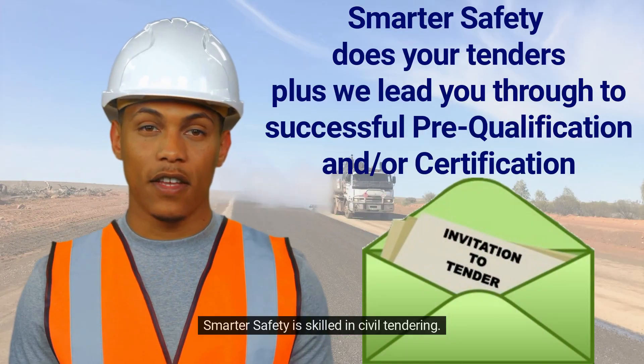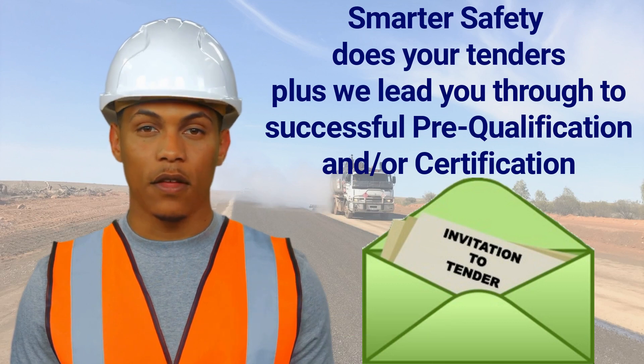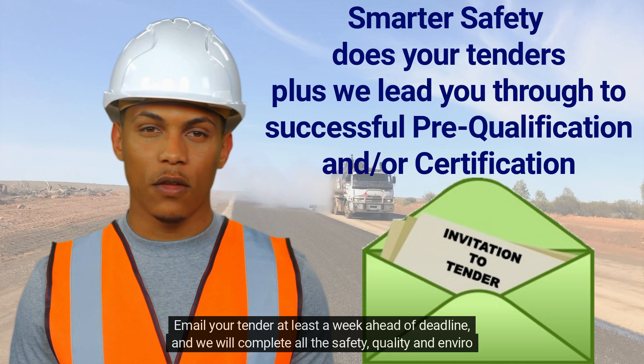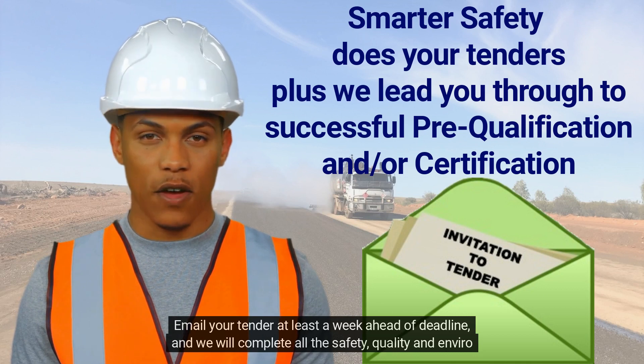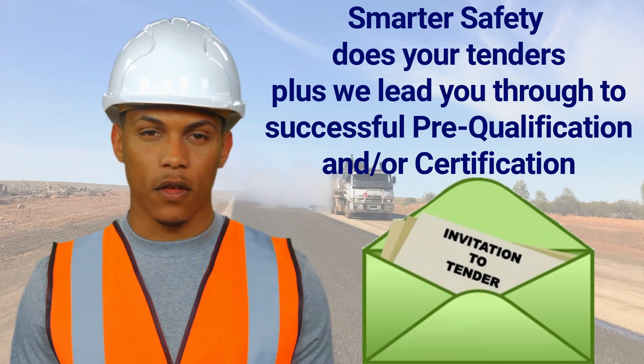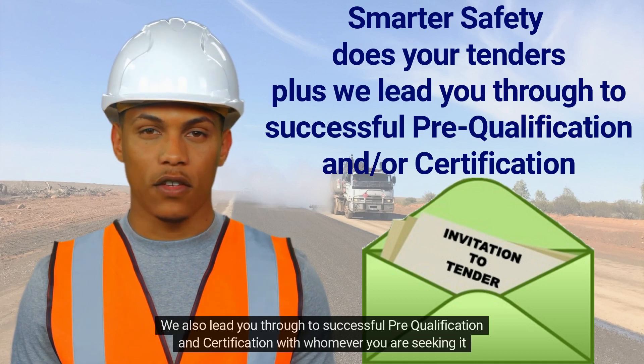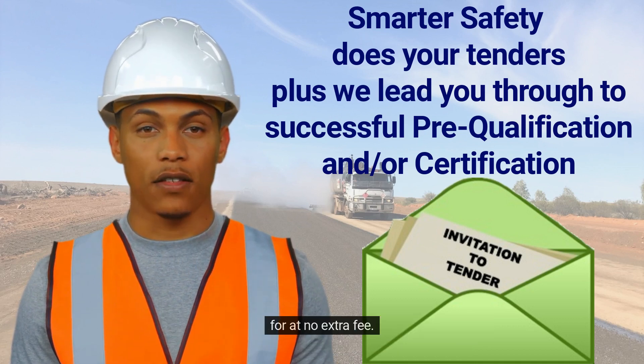Smarter Safety is skilled in civil tendering. Email your tender at least a week ahead of deadline, and we will complete all the safety, quality, and environmental questions for you. We also lead you through to successful pre-qualification and certification with whomever you are seeking it for, at no extra fee.